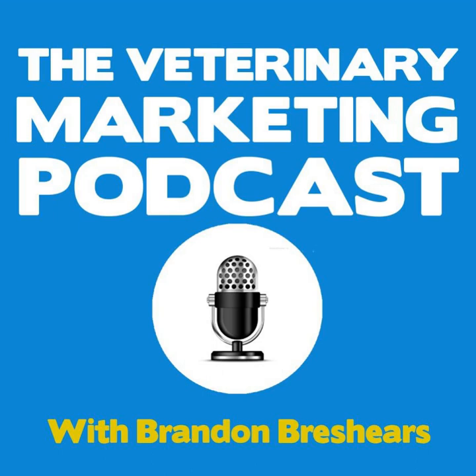Welcome to the Veterinary Marketing Podcast, where it's all about how to attract, engage, and retain clients to your veterinary hospital using digital marketing.